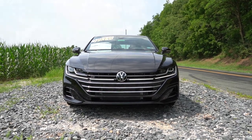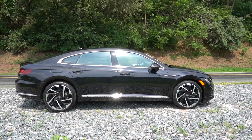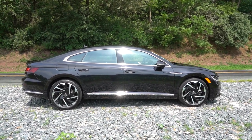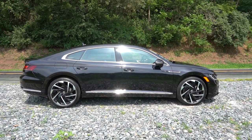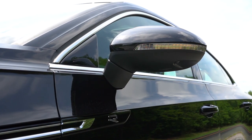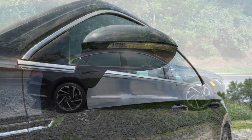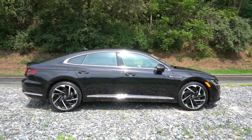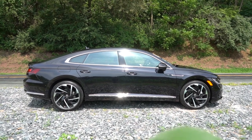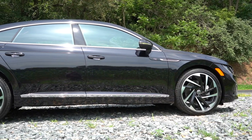Looking at the side: chrome window surrounds come standard, along with some chrome accents on the side skirts. There's also R badging continuing onto the front fenders. Body-color power-adjustable side mirrors come standard, heated with LED integrated turn signals. Wheel setup: 18-inch alloys for the SE, and 20-inch alloys for the SEL trim levels — which is what we have here. Overall a very good-looking side silhouette.